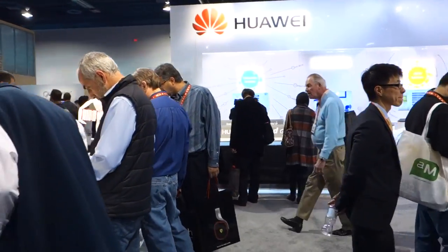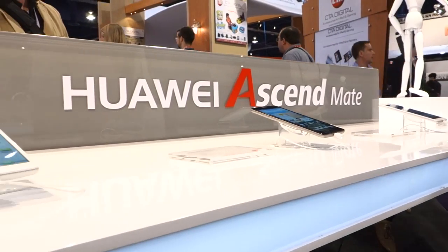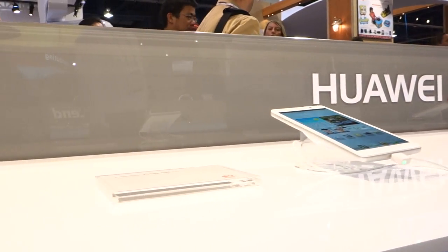Hey awesome people, I'm Ellie and this is App Chat here with the quick hands-on of the Huawei Ascend Mate, which got a lot of attention at this year's CES, the Consumer Electronics Show in Las Vegas.